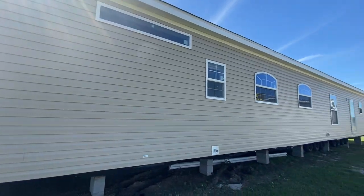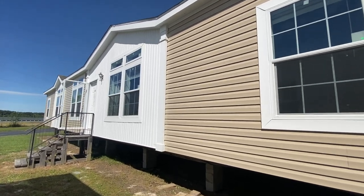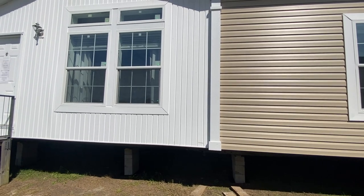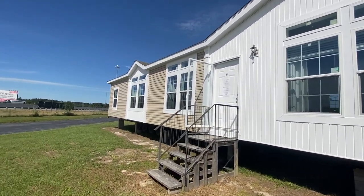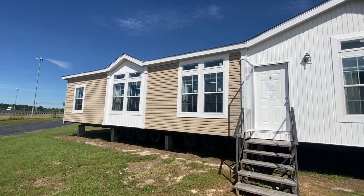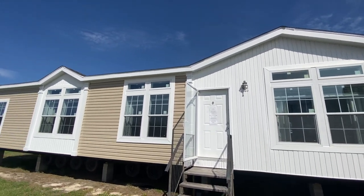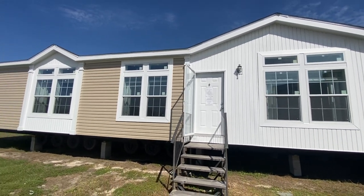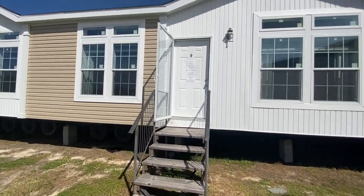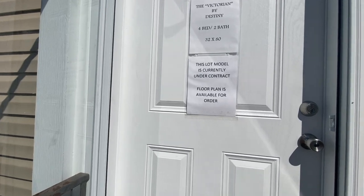The siding on this Victorian model is in the color clay. What I love about it is the difference in textures — the white trim in the middle contrasts nicely. The home is basically clay but trimmed in white. I love that they've got dormers here, gives it a little character. And look at all the transom windows — beautiful.